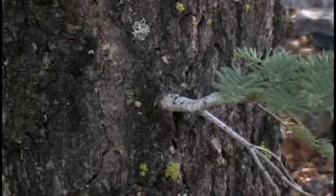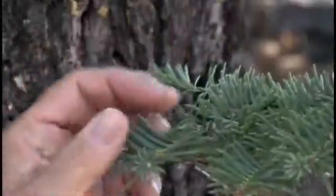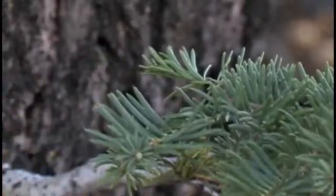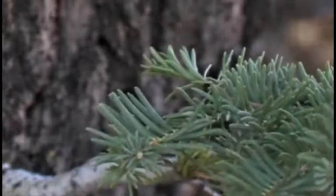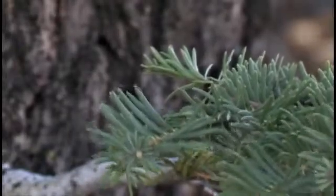Fir trees have flat needles — they're not bundled like pines. In the western U.S. we've got about 40 species; in California we have about a half dozen, and here in San Diego we have one species.